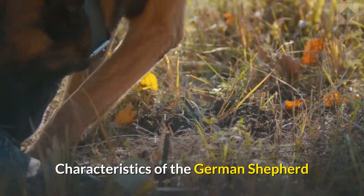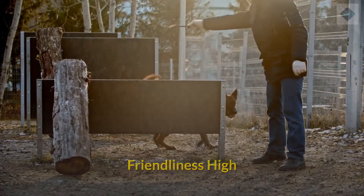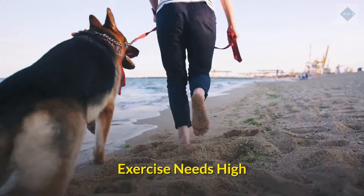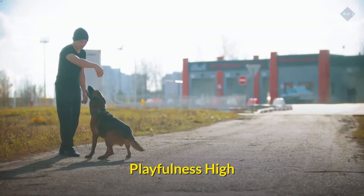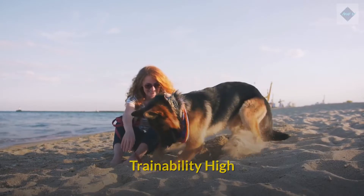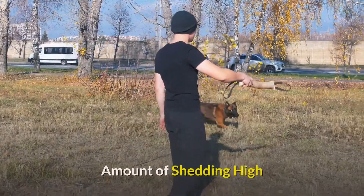Characteristics of the German Shepherd. Affection level: high. Friendliness: high. Kid friendly: high. Pet friendly: low. Exercise needs: high. Playfulness: high. Energy level: medium. Trainability: high. Intelligence: high. Tendency to bark: high. Amount of shedding: high.